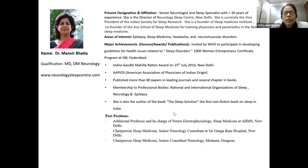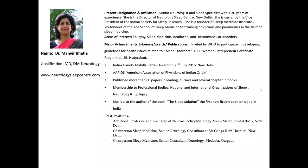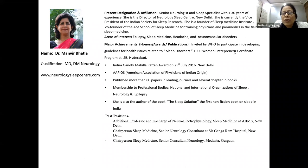She's a senior neurologist and director of the Neurology Sleep Center in New Delhi, and currently the vice president of the Indian Society of Sleep Research. She has been awarded various awards, and I'm privileged to have her here.